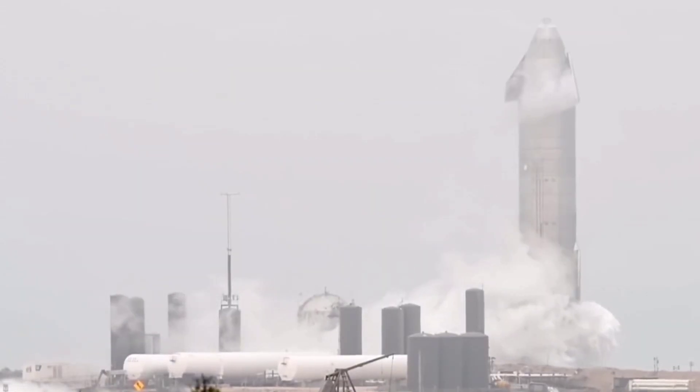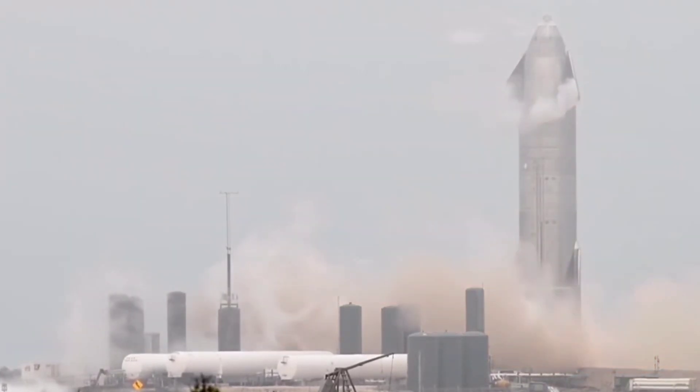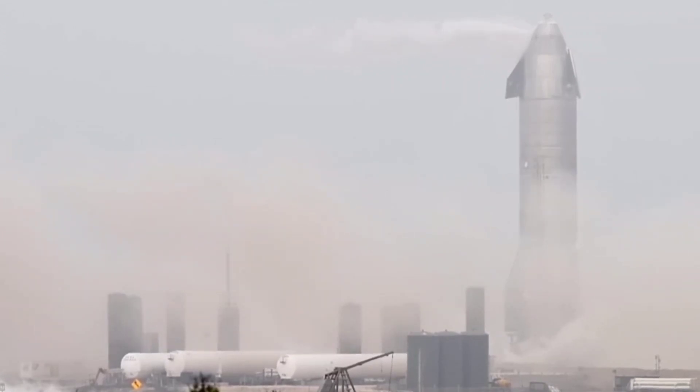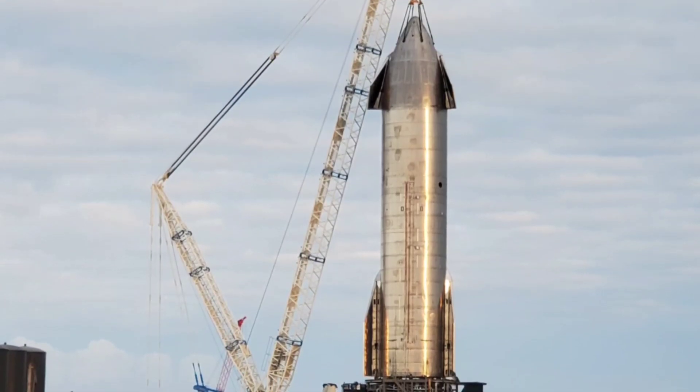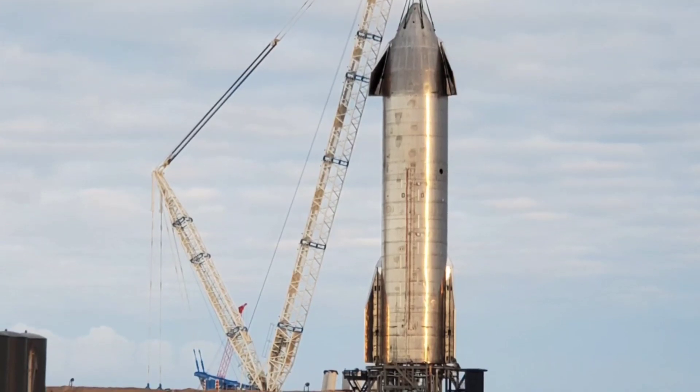Back in January 2021, SN9 completed an unprecedented three back-to-back-to-back Raptor static fires in less than 100 minutes, as part of what Musk described as a day about practicing Starship engine starts. SN9 ultimately completed two of those tests in 75 minutes, setting a niche but still impressive turnaround record.